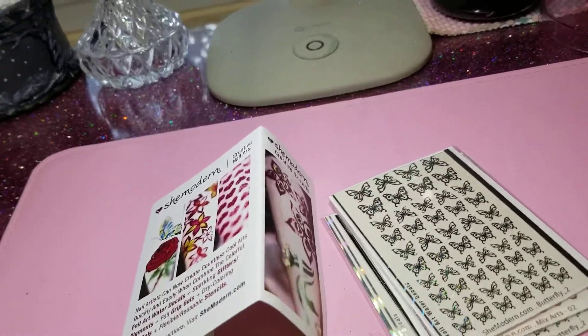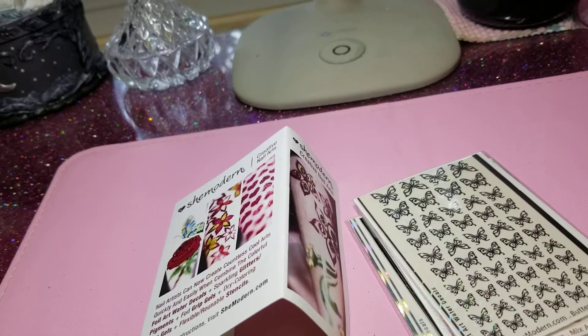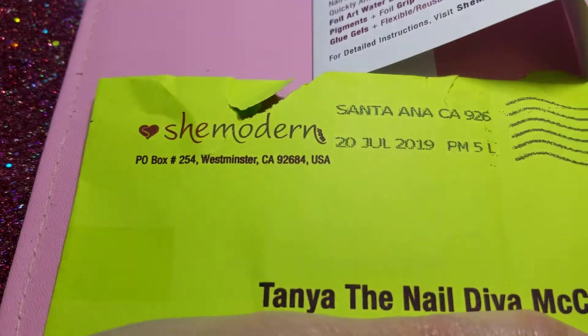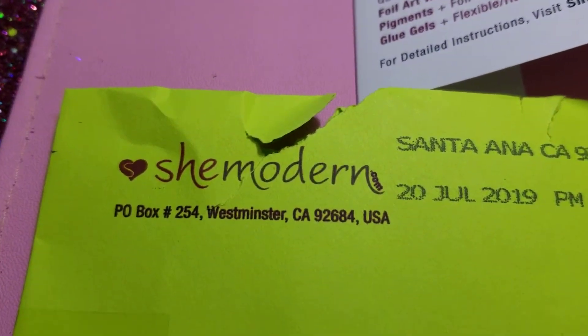I won these, and I cannot remember where or who I won them from. I will have to find out and put it below. But here is the address where they came from.